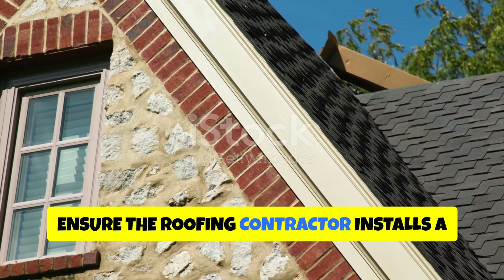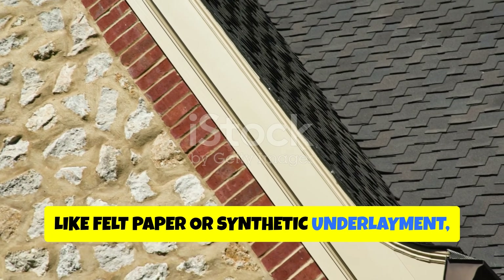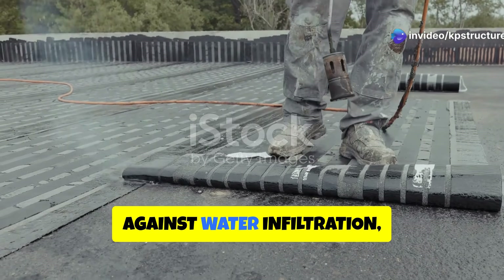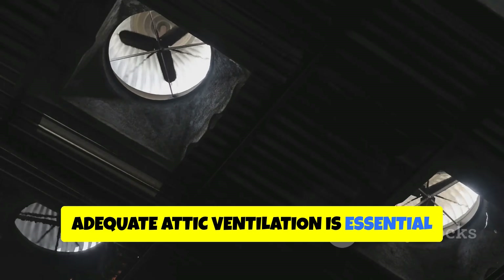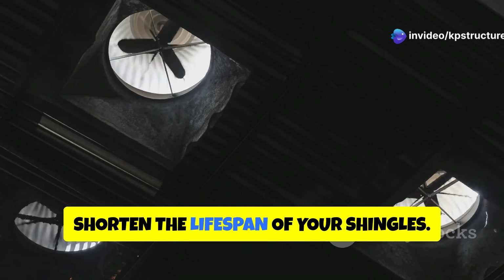Ensure the roofing contractor installs a quality underlayment, like felt paper or synthetic underlayment, to provide an additional layer of protection beneath the shingles. This underlayment acts as a barrier against water infiltration, adding an extra level of security to your roof.